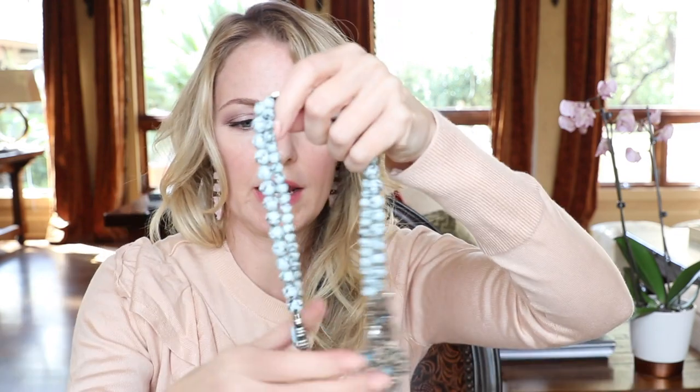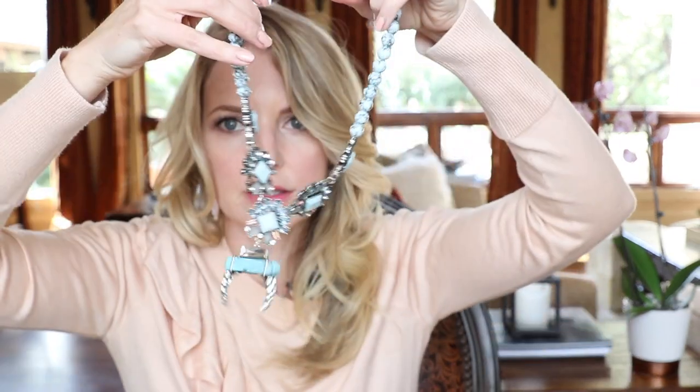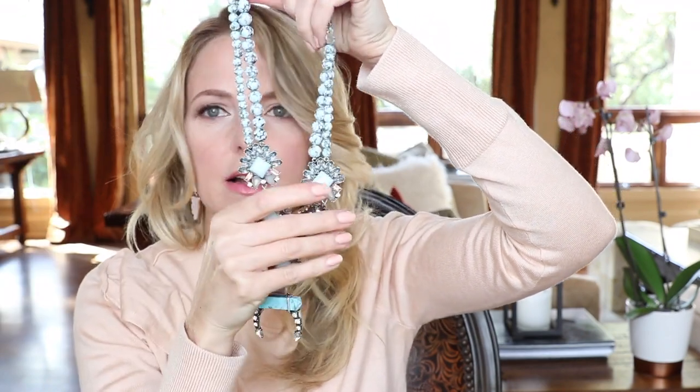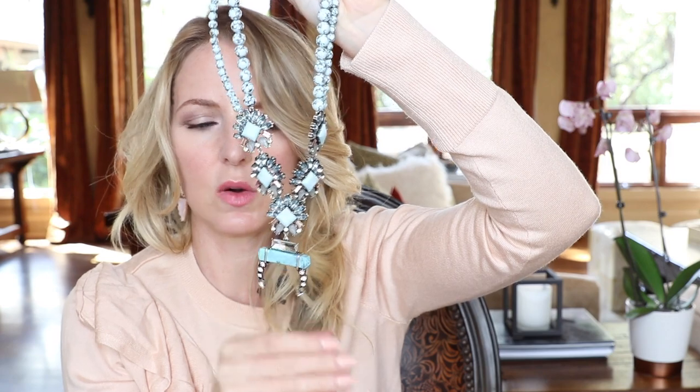For the regular Bauble Bar collection, I got this necklace which reminds me a little bit of the squash blossom necklace — very pretty turquoise. And if you've been a long-time viewer, you'll know that I have featured Elizabeth Cole jewelry a lot. I have slowly been collecting pieces because they're a little on the pricier side. It's still costume jewelry, not fine jewelry, but it's not Bauble Bar prices — it's not like $20 or $30 a piece, it's like $200 or $300 a piece.